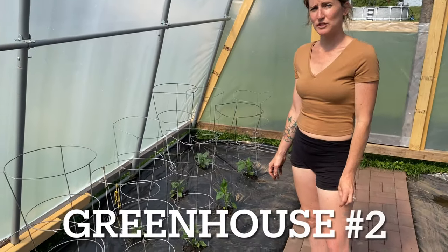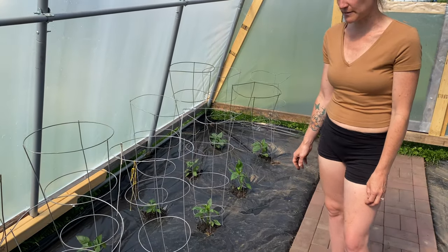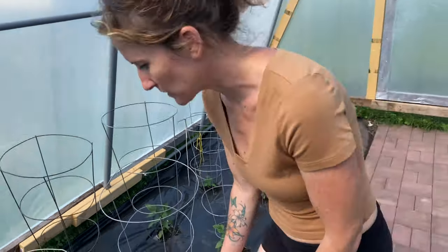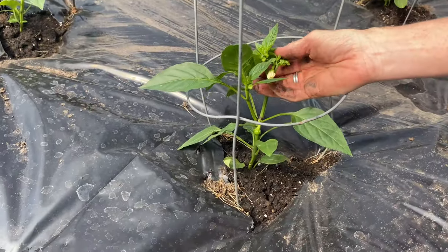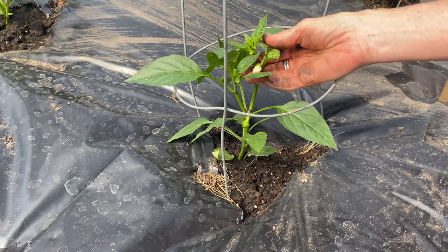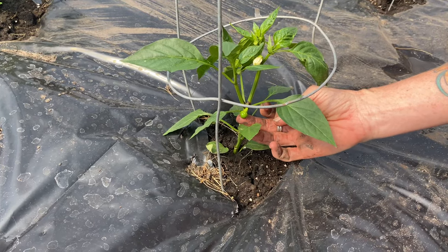We're in greenhouse number two. I just transplanted the peppers and they're looking good. Some of them are starting to flower — if you look down in here, this pepper plant is already flowering, which seems a little early, but I'm not going to complain about that. It's actually already got one pepper growing here, if you look real close.